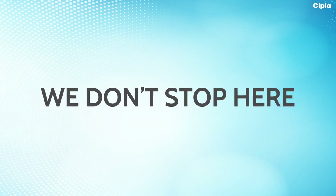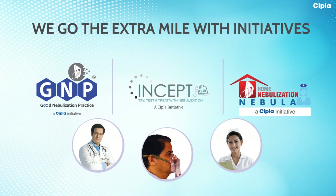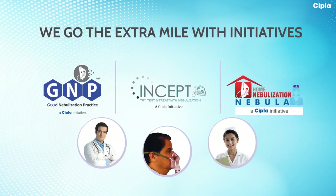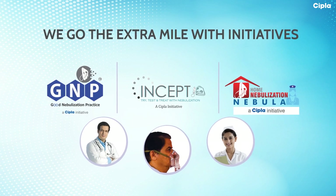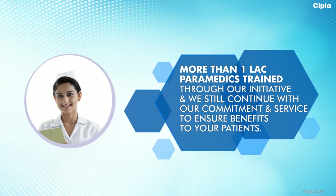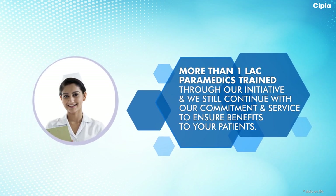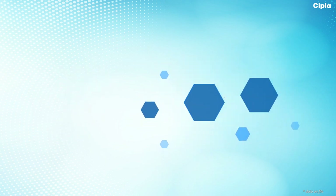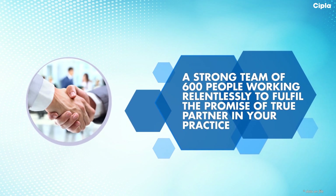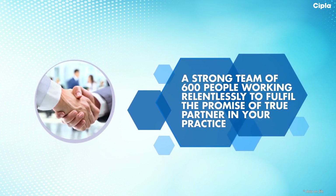We don't stop here. We go the extra mile with initiatives like GNP, Incept, and HN Nebula. More than 1 lakh paramedics have been trained through our initiatives, and we continue with our commitment and service to ensure benefits to your patients. To further support you, a strong team of 600-plus field force is working relentlessly to partner in your fight against respiratory disorders.